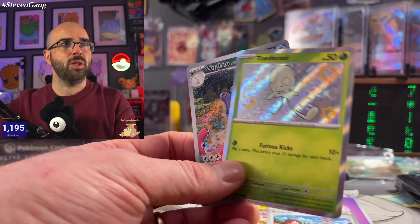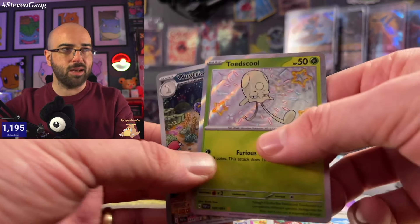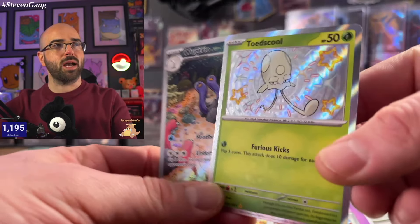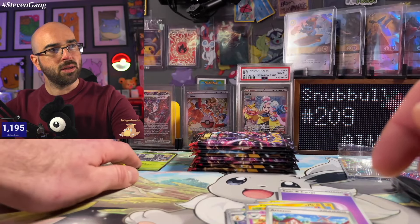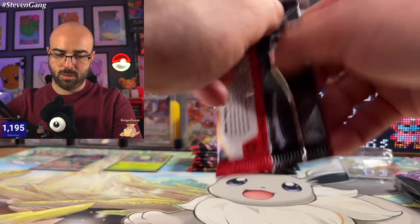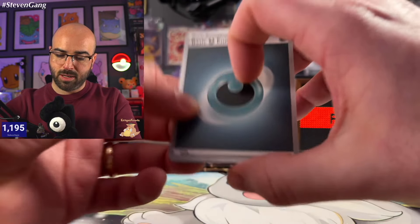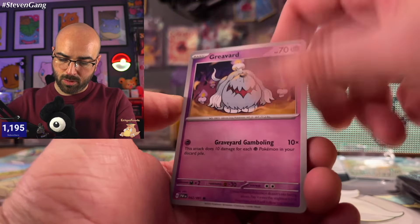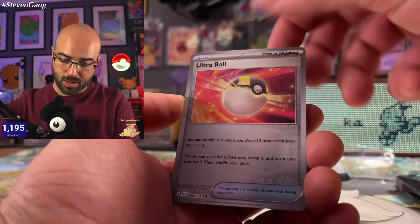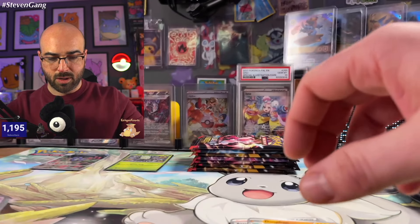Welcome back to double bangers! This is something the Scarlet Violet era was missing — it was very hotly contested that we needed double packs. The double packs are a really big deal. Give the people what they want. Moving into pack two: Dark Energy, Paldean Wooper, Raifort, Charcadet, Clodsire, Camerupt, Atticus, Donphan, Ultra Ball, Exeggutor, and Sevaglade. Nothing crazy in that second one.